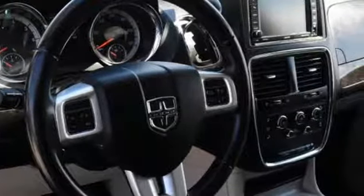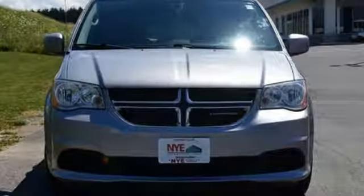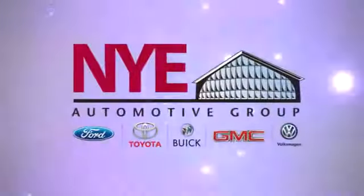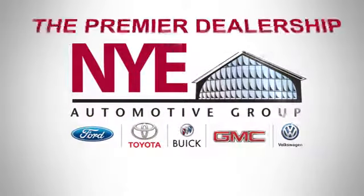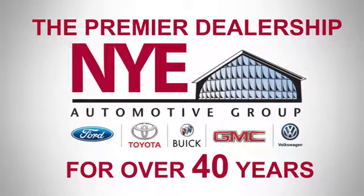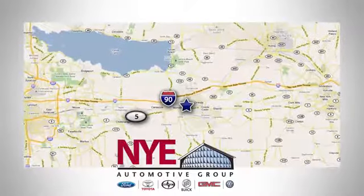That's the 2013 Grand Caravan. Come experience the best minivan on the market today. The Nye Automotive Group has been the premier dealership in Oneida for vehicle sales and service for over 40 years. We are conveniently located on Route 5 in Oneida.